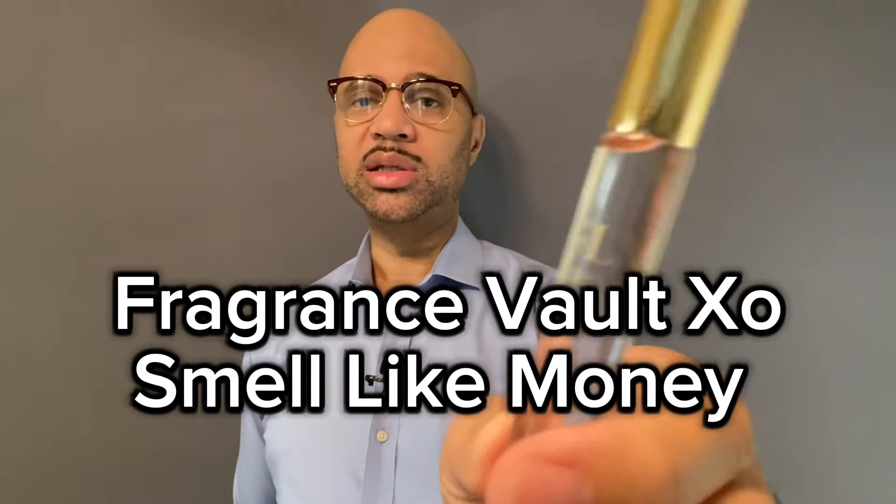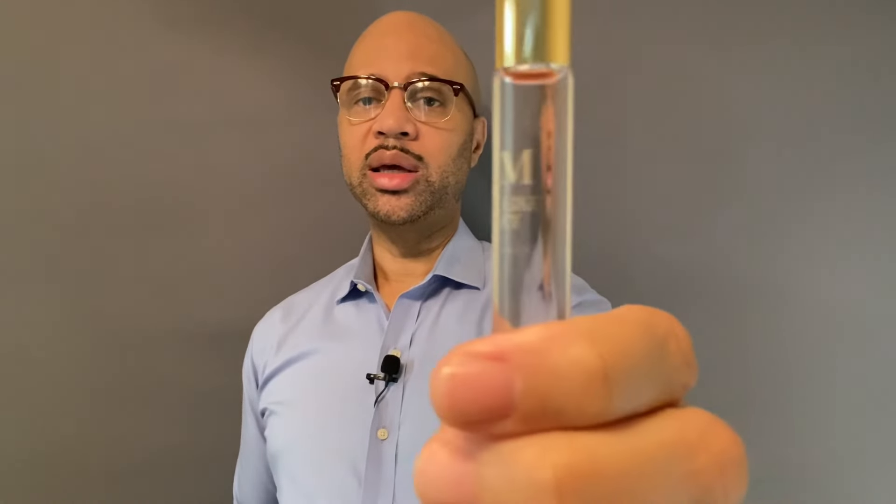First, we're going to go with the Fragrance Vault XO — smell like money. You can get these oils for $12.88, and the good thing about the oils, they do last all day. This is the clone of Baccarat Rouge 540.